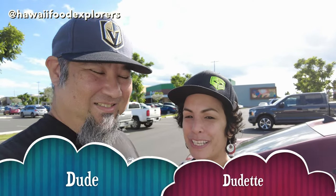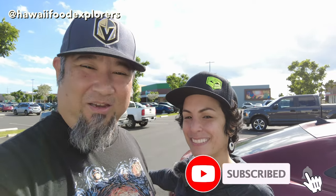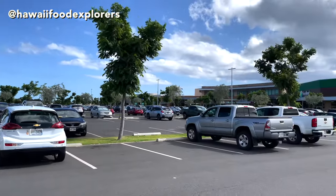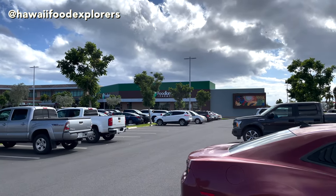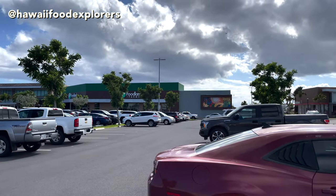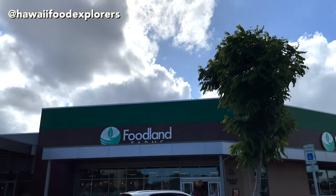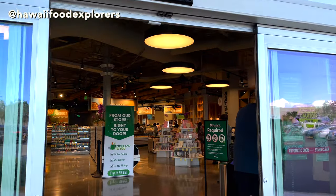Hi, aloha and welcome to another episode of Hawaii Food Explorers. Today we're going to check out Mahi Ai Table in Foodland Farms in Kapolei. Foodland Farms is located right across the parking lot from the Kamakana Ali'i Mall on the same side as Jollibee. Inside Foodland Farms is a sit-down restaurant called Mahi Ai Table — as you walk in, it's located to the right.